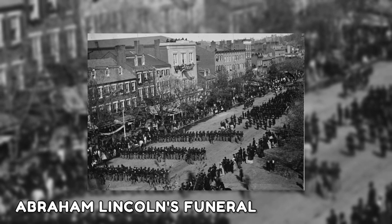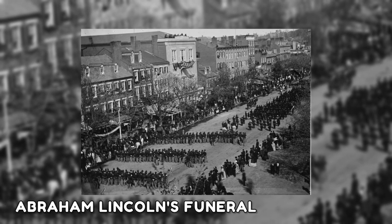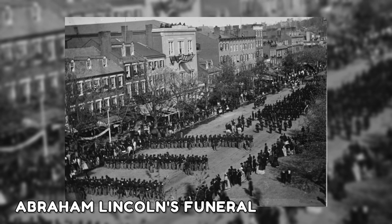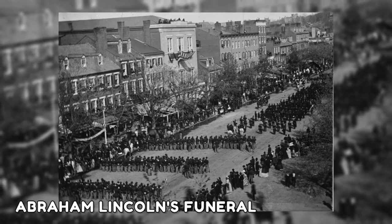The following image shows President Abraham Lincoln's funeral procession moving along Pennsylvania Avenue in Washington DC. The funeral procession covered 1,700 miles between April 19th and May 3rd.